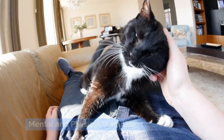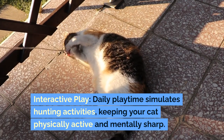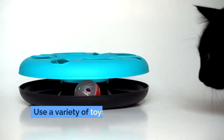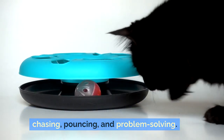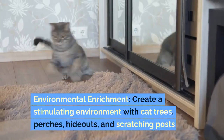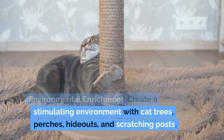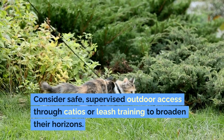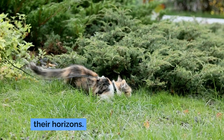Mental and physical stimulation are essential. Interactive play — daily playtime simulates hunting activities, keeping your cat physically active and mentally sharp. Use a variety of toys that encourage chasing, pouncing, and problem-solving. Environmental enrichment: create a stimulating environment with cat trees, perches, hideouts, and scratching posts. Consider safe, supervised outdoor access through catios or leash training to broaden their horizons.